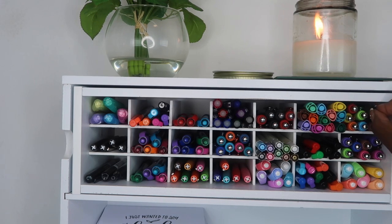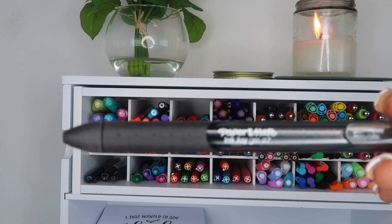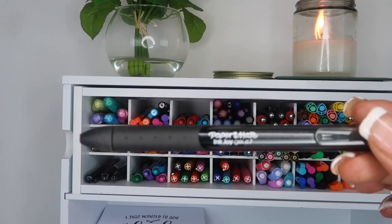The first pen I'm going to pull out is the Paper Mate InkJoy Gel pen. This pen writes so smooth, and my favorite place to use it is in my bullet journal.